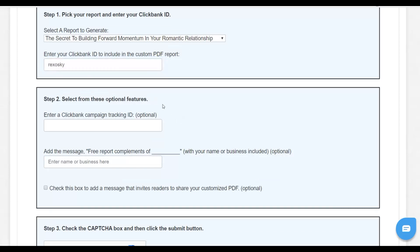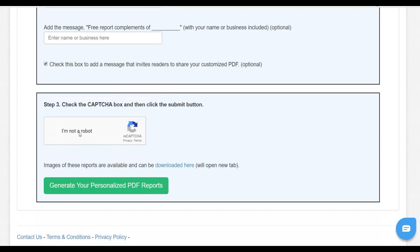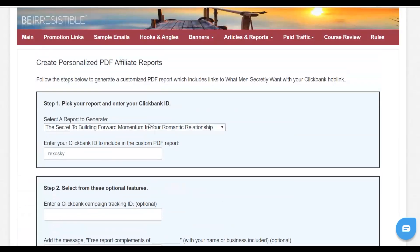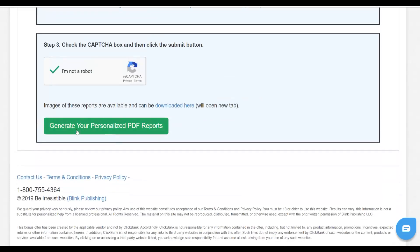Enter your username — that's your ClickBank username. You also need to check the box to add a message that invites readers to share your customized PDF. What this does is add a little message asking people reading your PDF to share it, and if they share it you get a lot more traffic back to your affiliate offers. Check this box, enter the captcha, then select the PDF you want. Select the first PDF for this example and click 'Generate your personalized PDF report.' It's going to generate this PDF with my affiliate link inside, and all I have to do is share this PDF and send traffic back to the affiliate offer.